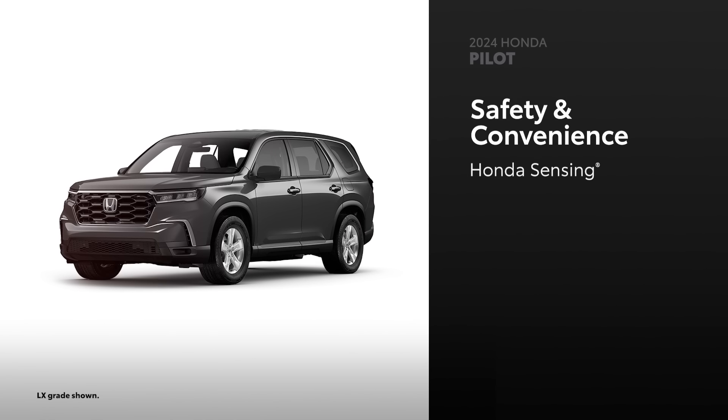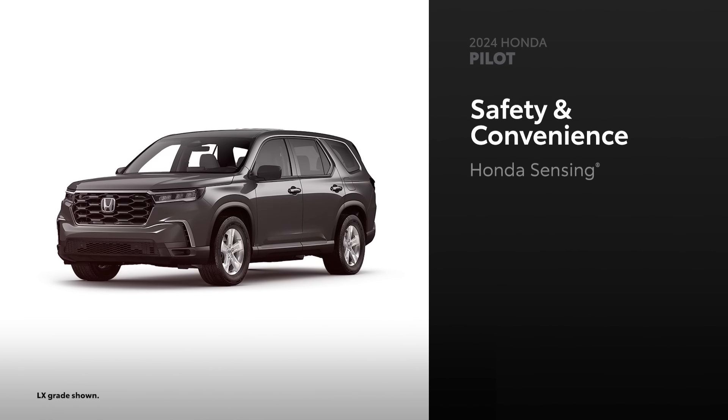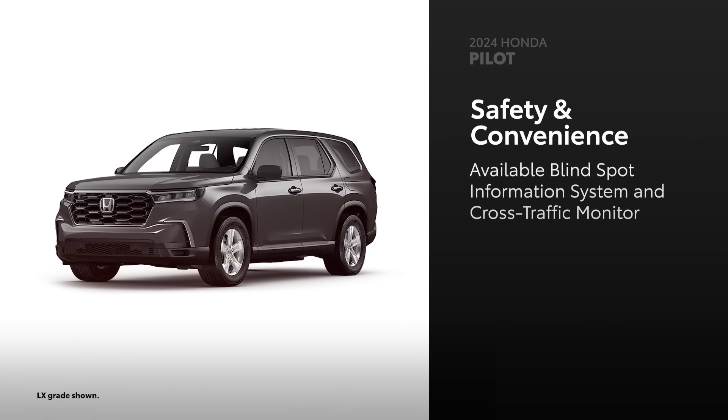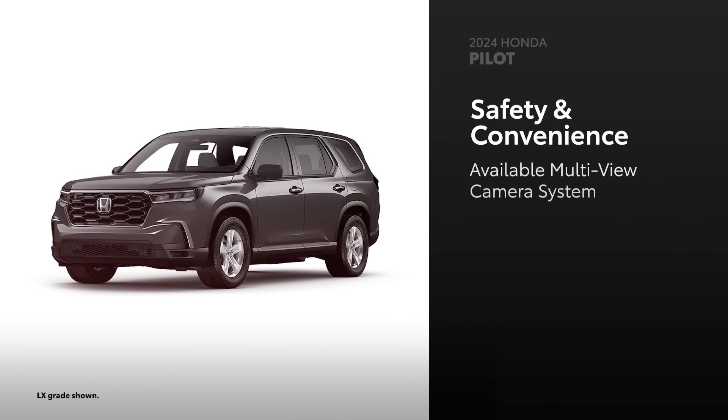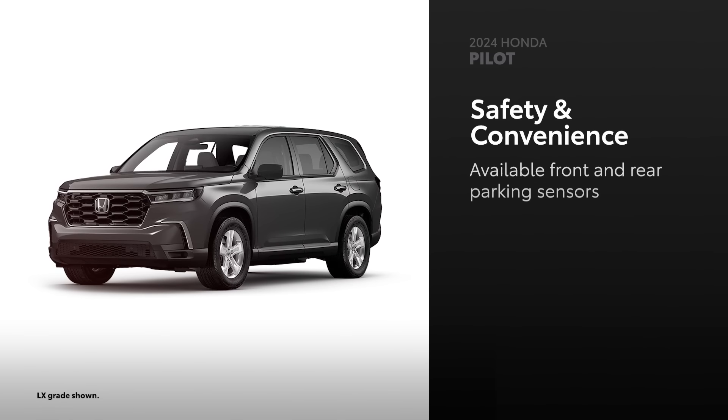Every Pilot comes standard with Honda Sensing, which includes similar technologies to Toyota Safety Sense. However, its blind spot information system and cross-traffic monitor is available on the Sport grade and up. The multi-view camera system is available only on Trailsport and Elite, while front and rear parking sensors are limited to the EX-L grade and higher.